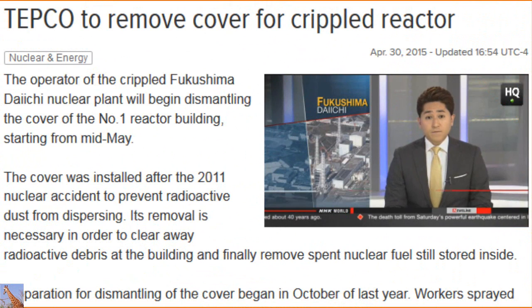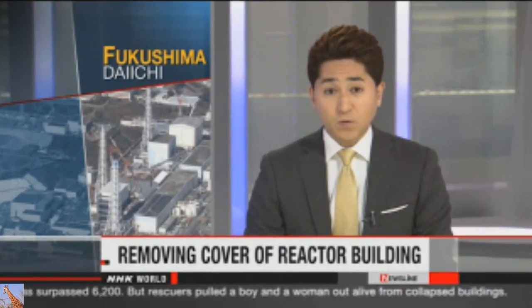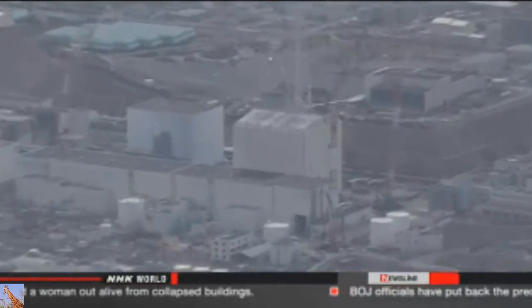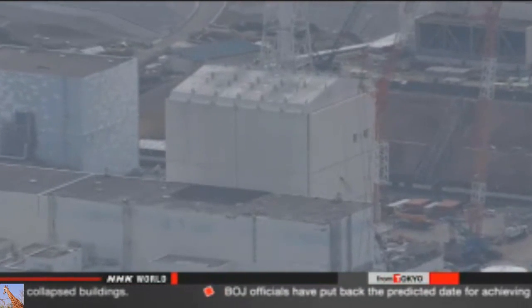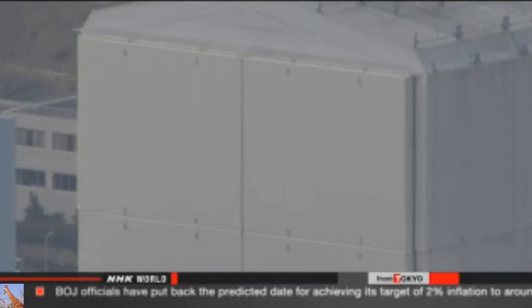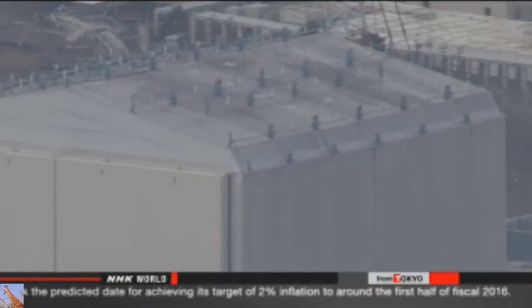Officials at the operator of the Fukushima Daiichi nuclear plant say they're about to begin an important step in the cleanup process. Workers will start dismantling the cover of one of the reactor buildings this month to clear the way for the removal of dangerous spent fuel. The cover at the number one reactor building was installed after the 2011 accident to prevent radioactive dust from dispersing. Workers want to remove it so they can clean up radioactive debris inside the building, and then remove spent nuclear fuel still inside.